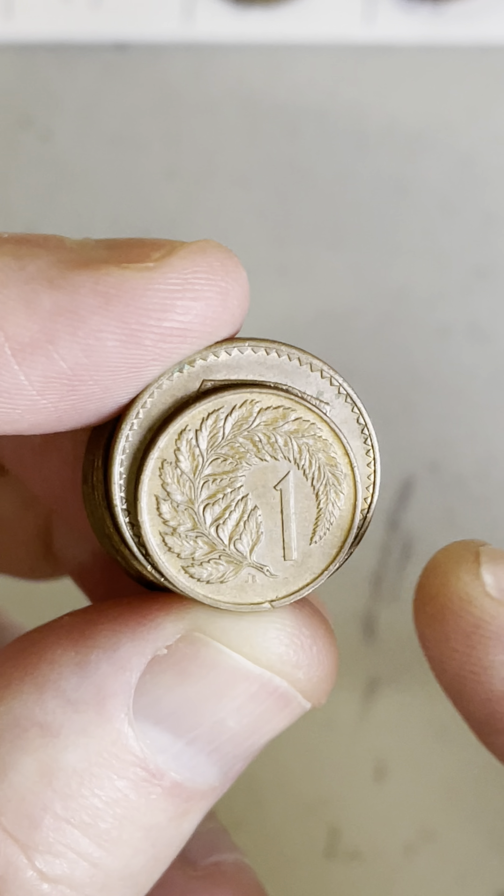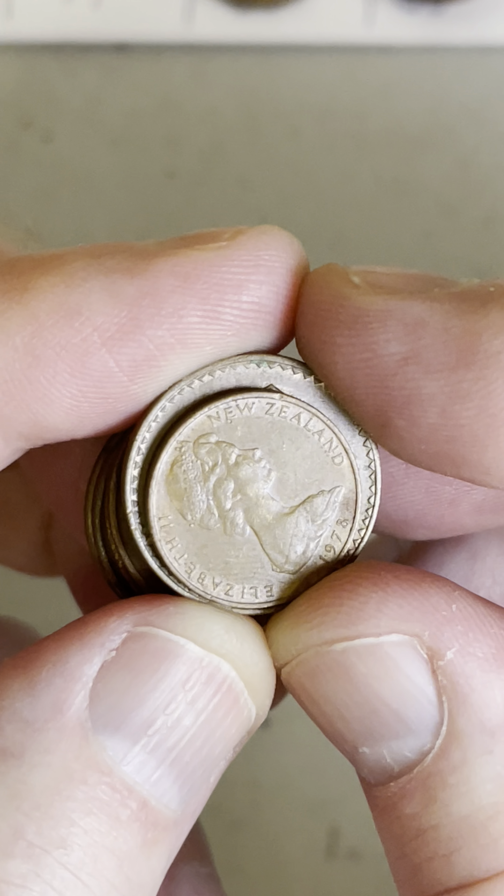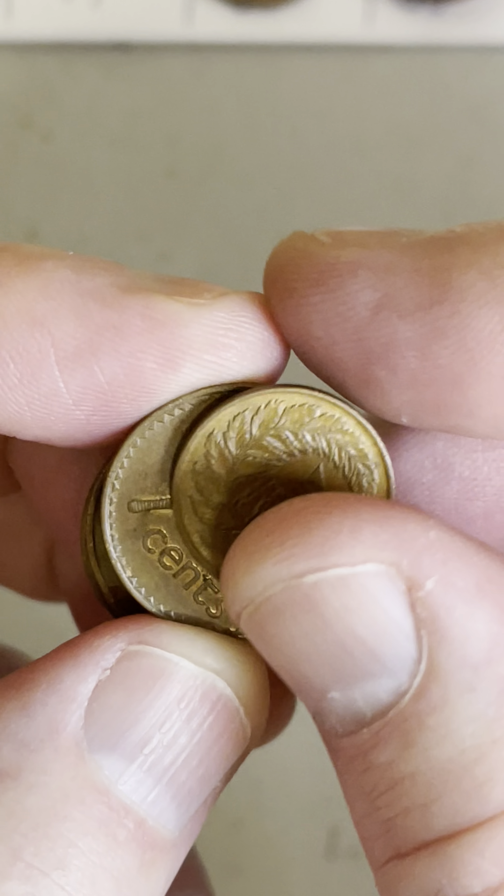When I'm searching coins, I sometimes come across things like this — these are foreign coins, coins from other countries. This one here is a New Zealand 1978 one-cent coin, so that's really cool.